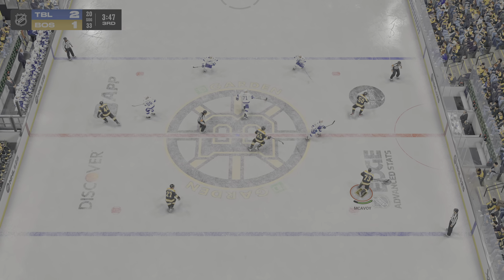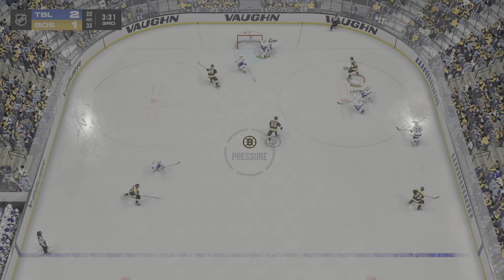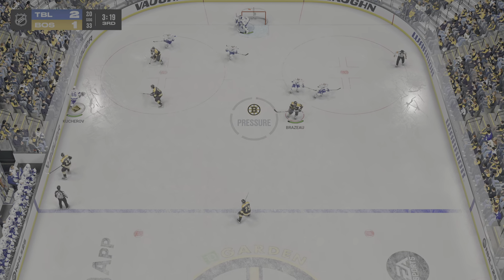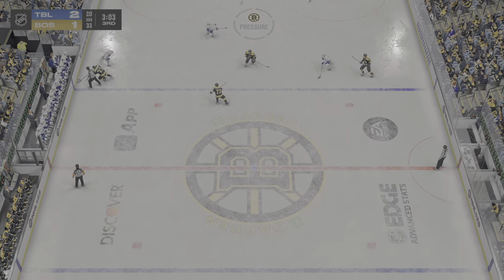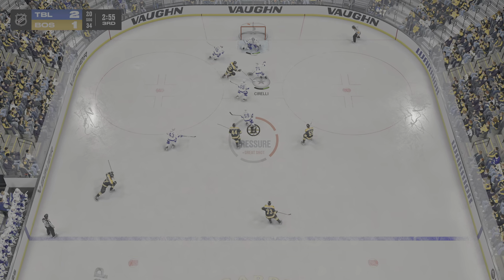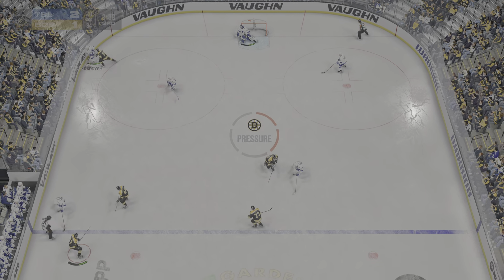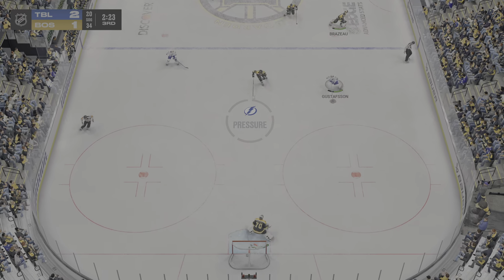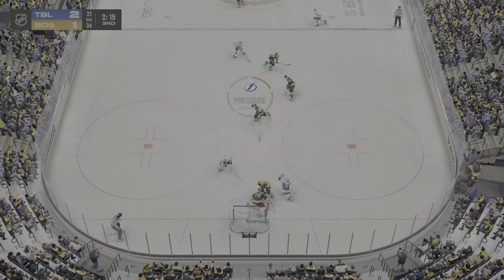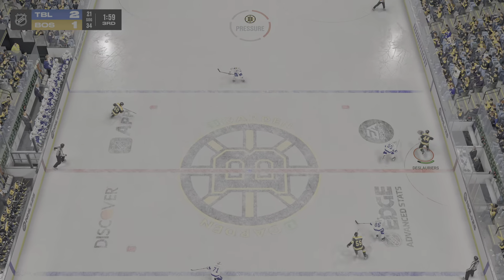The Bruins win the faceoff at center — on the attack along the boards, dishes it off — oh, that just goes by. Boston's played a pretty good offensive game here, they just haven't been able to capitalize. It's got to be extremely frustrating when you're trailing in the third period and you miss the net. Sends it across to Cirelli — oh, what a chance! A chance — oh, to make the save to shut down the rush there. Wow.